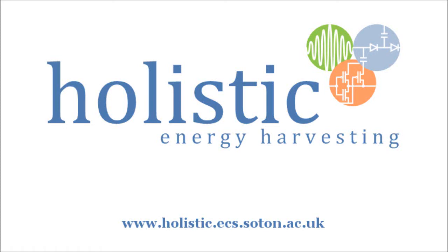Hello, my name is Alex Baddell and I'm a researcher on the Holistic Energy Harvesting Project. This video is going to give a brief overview of a demonstrator system we have developed for a case study in the marine transport sector.